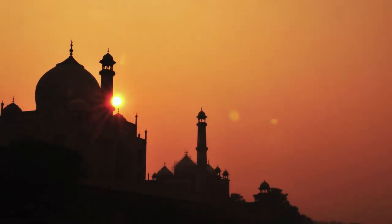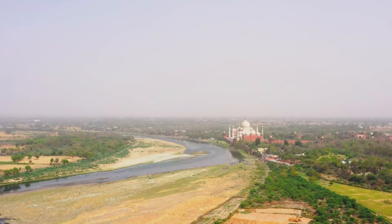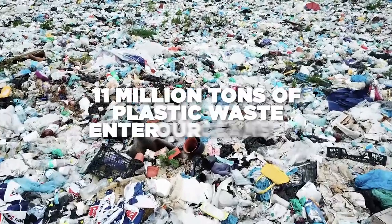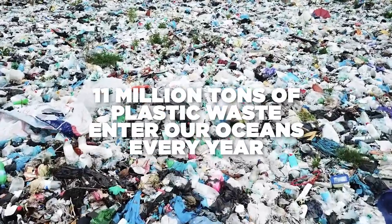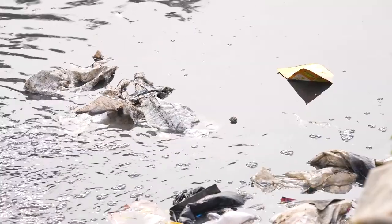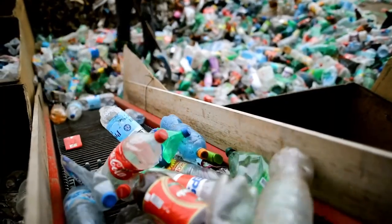The Taj Mahal, one of the most iconic landmarks of India, is located in the city of Agra on the banks of the river Yamuna. The Yamuna is now the second most polluted river in the country. A staggering 11 million tons of plastic ends up in the world's oceans every year, and 90% of this plastic waste comes from 10 major rivers of the world. The challenge posed by plastics requires urgent and innovative solutions.